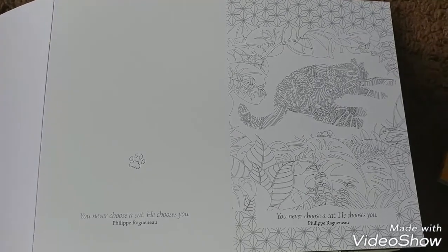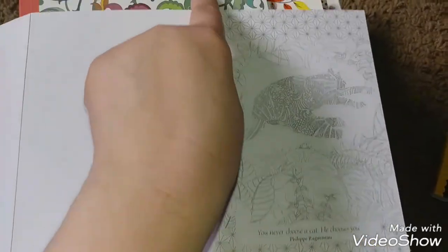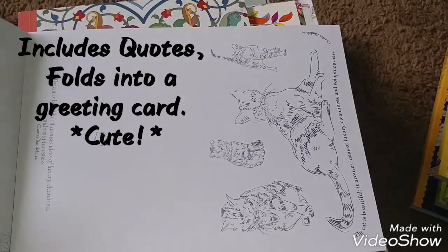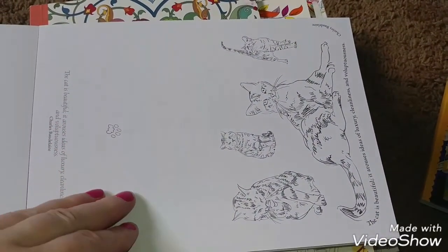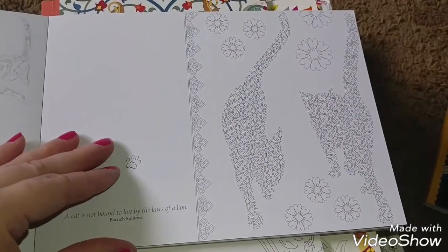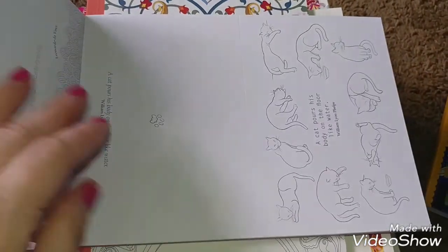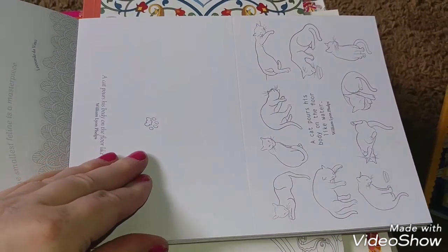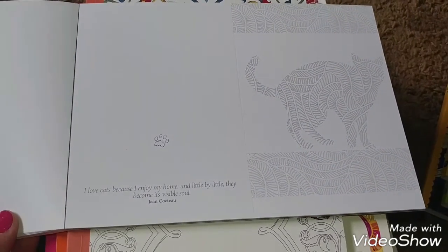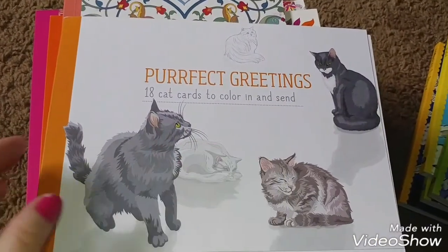"You never choose a cat — he chooses you." So you've got your quote, and then you have your scored line here for easy folding. It's just really nice art. "A cat is not bound to live by the laws of a lion." "What greater gift than the love of a cat?" "A cat pours his body on the floor like water." "I love cats because I enjoy my home, and little by little they become its visible soul." I think that's a good find.